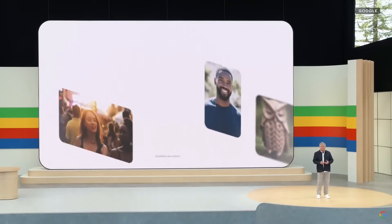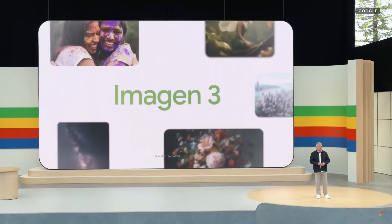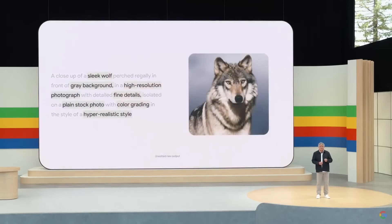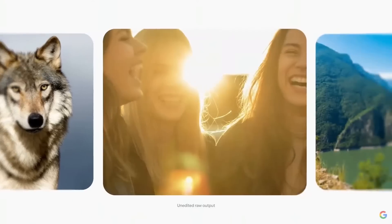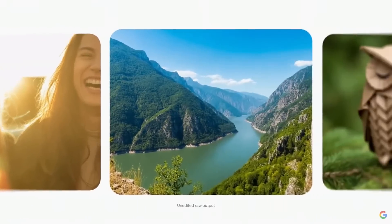Today, I'm so excited to introduce Imagine 3. It's our most capable image generation model yet. Imagine 3 is more photorealistic — you can literally count the whiskers on its snout — with richer details, like this incredible sunlight in the shot, and fewer visual artifacts or distorted images.